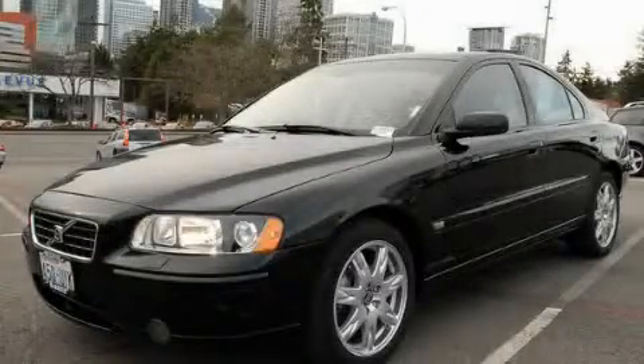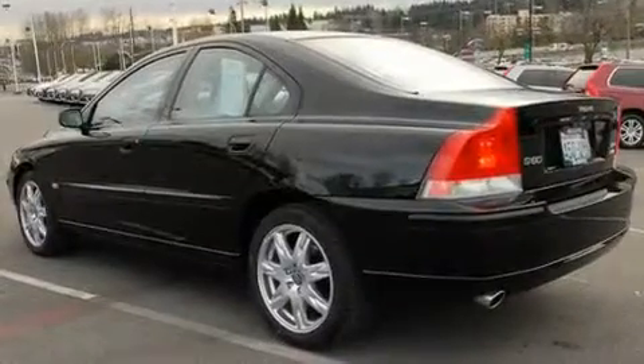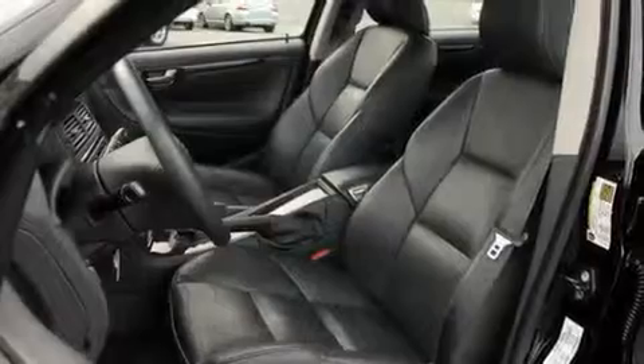This is a certified pre-owned 2006 Volvo S60. It features a 2.5-liter, five-cylinder engine, an automatic transmission, and four-wheel drive.